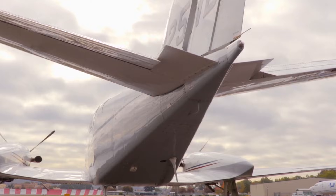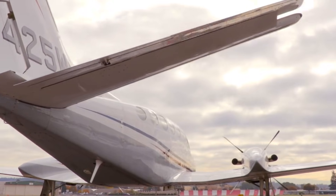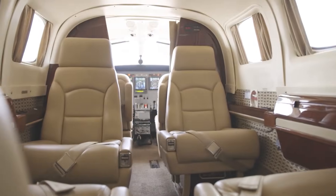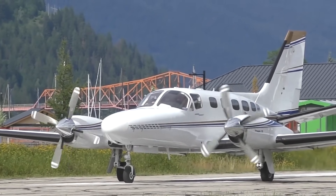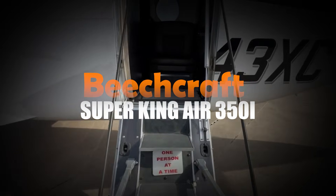The Conquest II proves you don't need a jet engine to feel like you're flying fast. It's precise, dependable, and built for operators who want to get things done quickly without compromise. Have you ever wondered how some small planes manage jet-like speeds without the jet-sized cost? That's the magic of the Cessna 441.